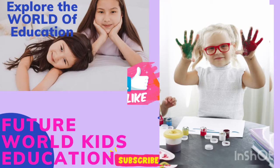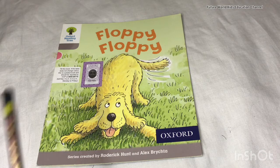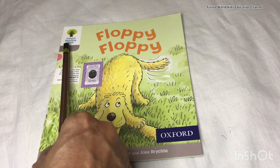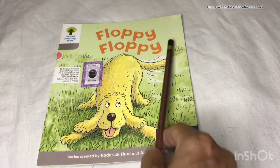Hello my friends, you are all welcome to Future World Kids Education channel. Before we start our video, please subscribe to our channel and press the bell icon. My friends, today I'm going to introduce an ORT reader to all of you. Are you ready my friends? Okay, let's start.